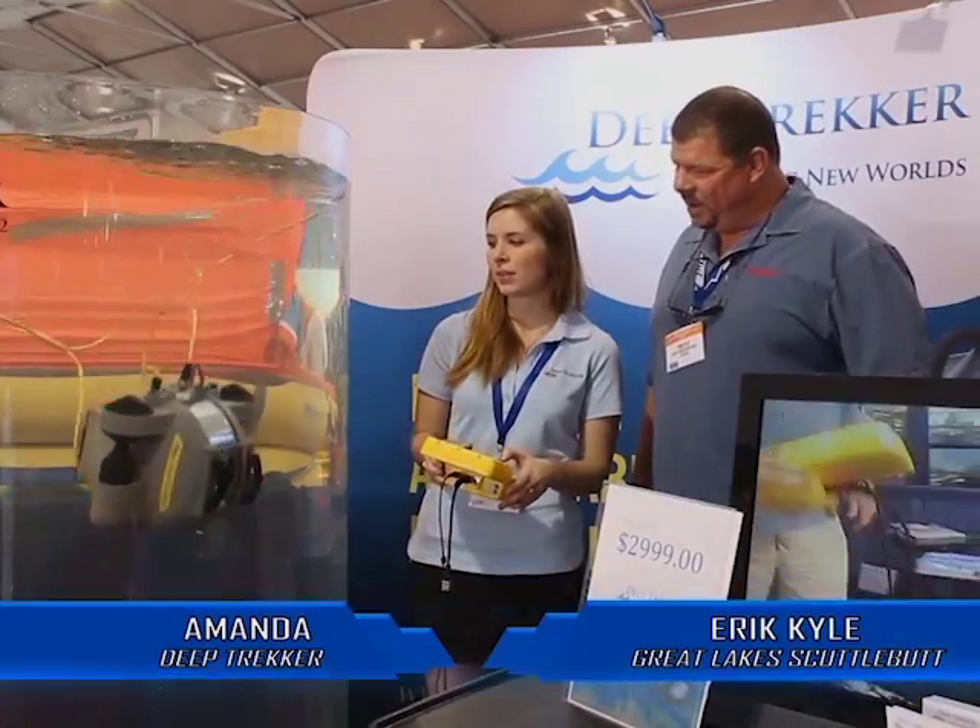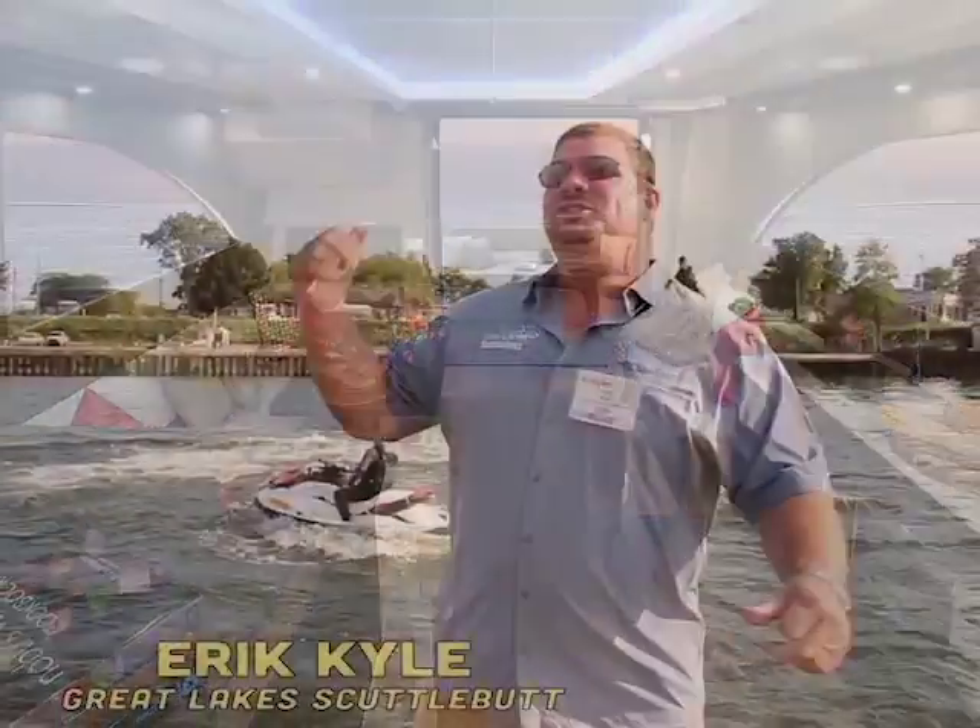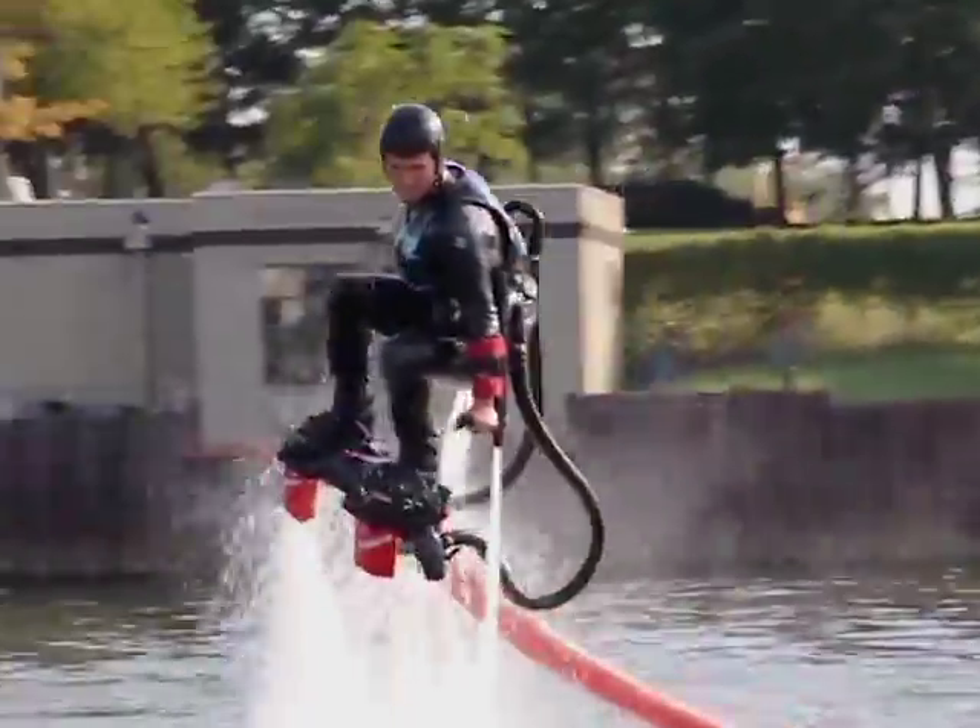The boat right behind you is the Pursuit ST310 — it is a big vehicle, so you can do straight-down dives. The roominess of these boats, they're very well thought out. Check this out! This is called flyboard!